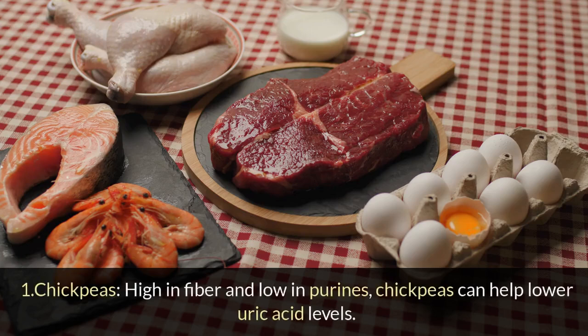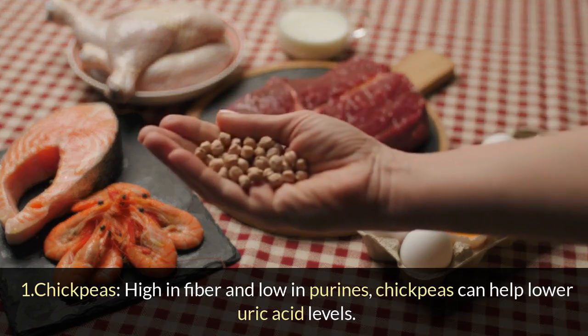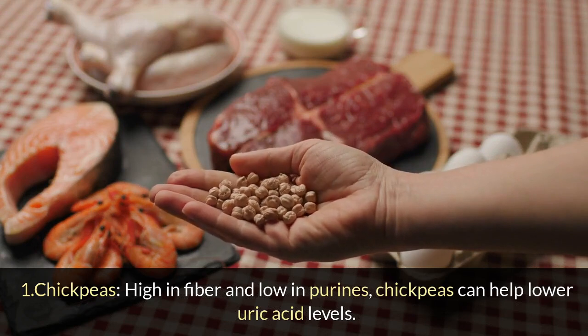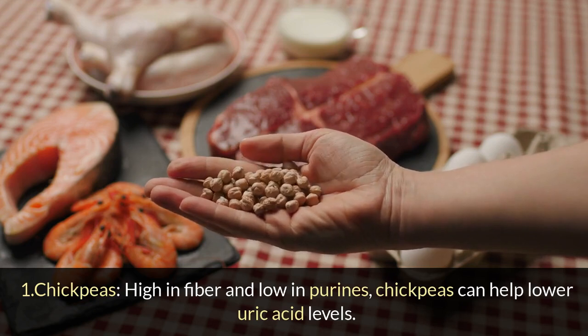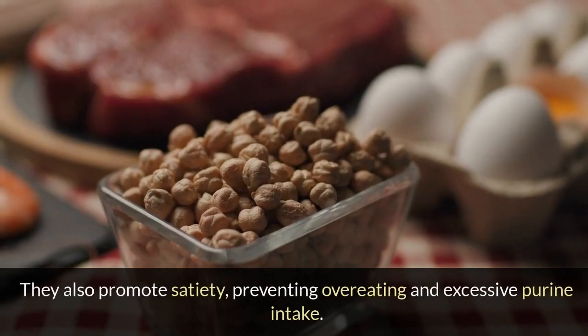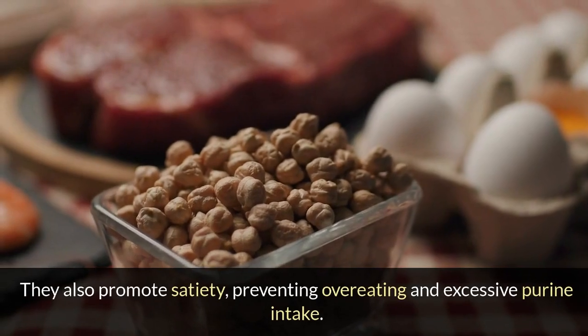1. Chickpeas: High in fiber and low in purines, chickpeas can help lower uric acid levels. They also promote satiety, preventing overeating and excessive purine intake.